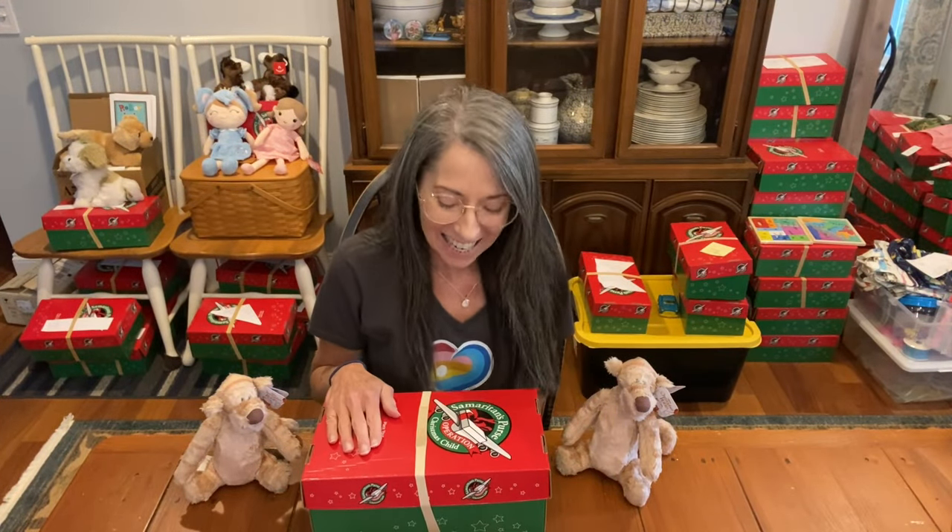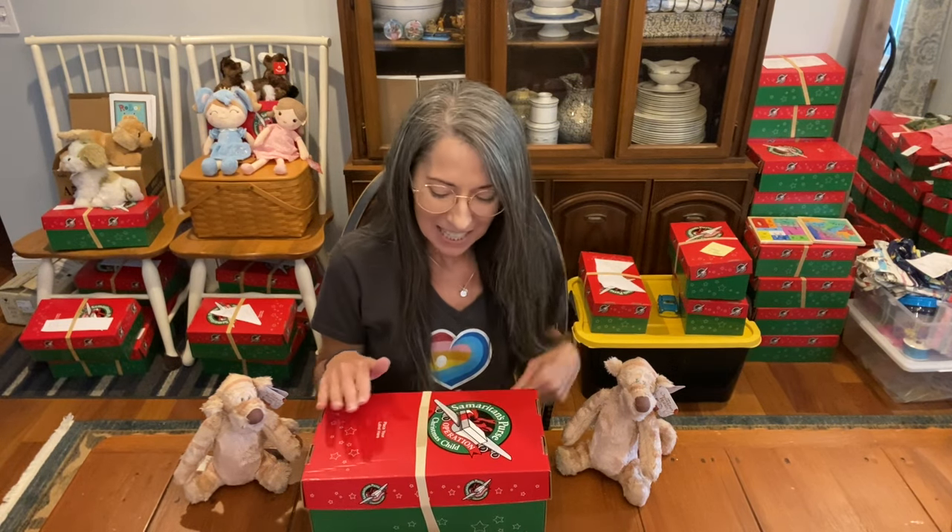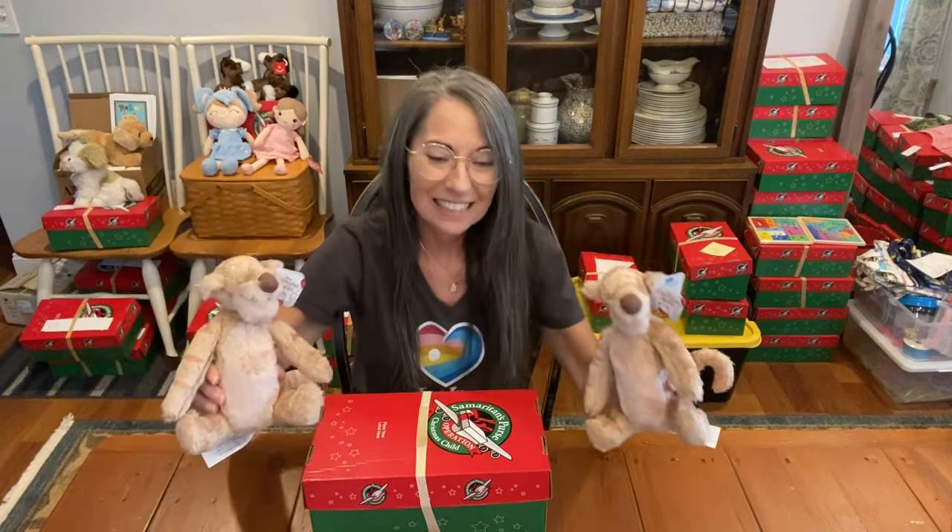Hi, it's Christy and I'm here with a shoe box for a boy 10 to 14. This is one of the soccer ball boxes that we made from our packing party, so I can't wait to show you what's inside. But I also want to show you these little tiggers — aren't they cute? They are on sale right now on Amazon; you can find the link at blessingsinashoebox.com.